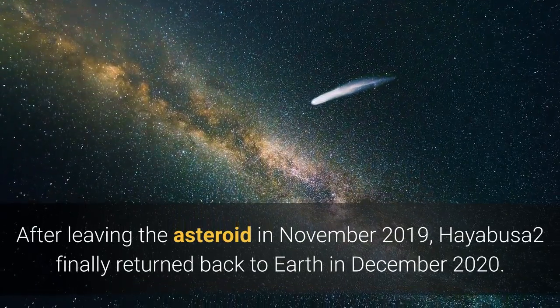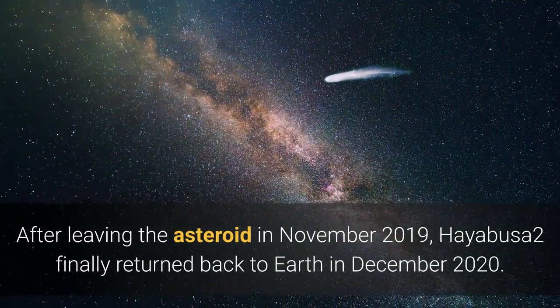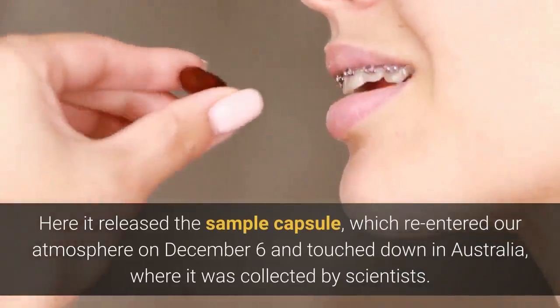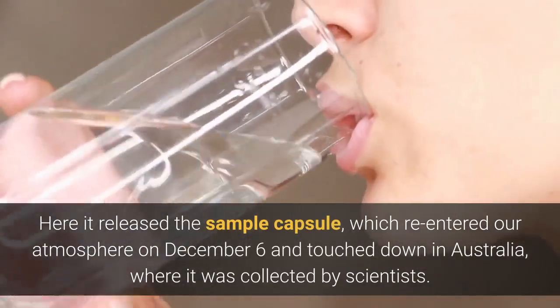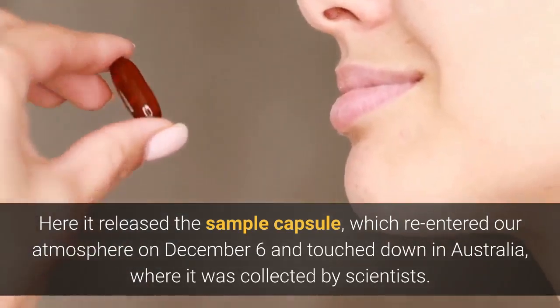After leaving the asteroid in November 2019, Hayabusa2 finally returned back to Earth in December 2020. Here it released the sample capsule, which re-entered our atmosphere on December 6 and touched down in Australia, where it was collected by scientists.